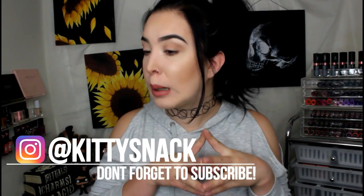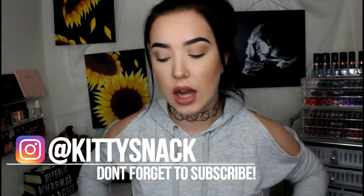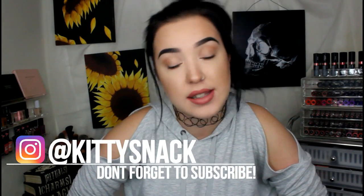Hey everybody, so today I'm going to be doing my July favorites. It's a little bit late, just like a little bit, but it's here and there are quite a few items. I feel like this month's favorites video are all things that y'all aren't going to be surprised about — they're all things that I've been using very religiously on my channel.